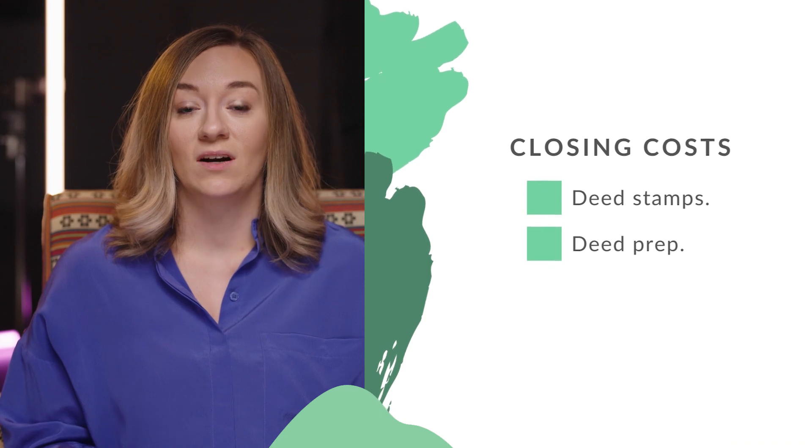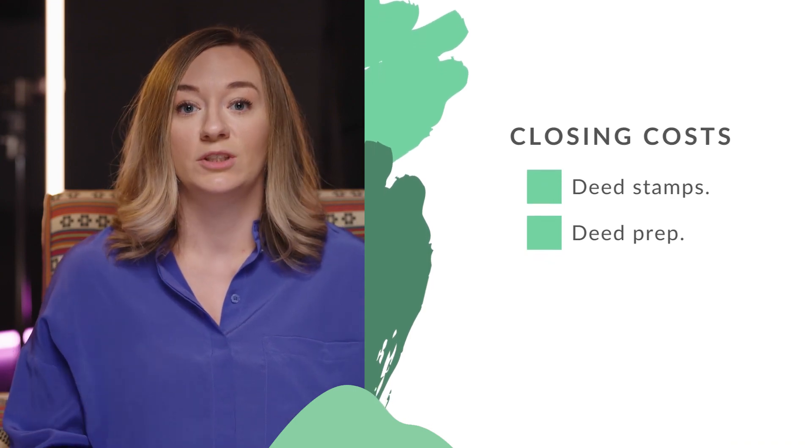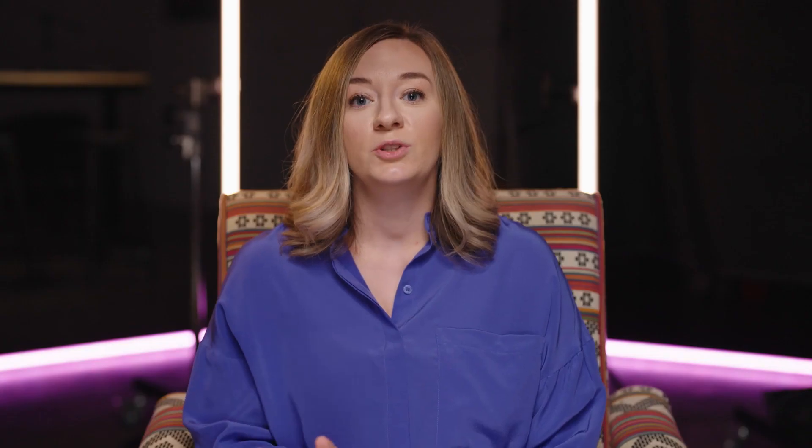Another way to figure this out is to take your sale price and divide by 500 — you'll get the same number. Another seller closing cost is deed preparation or seller document preparation. Usually the buyer's attorney can do this for the seller, even though they represent the buyer, because it's done on a limited basis for the purpose of getting clear title to the buyer. But the seller can hire their own attorney if they want to, or they may need to because of a conflict of interest where the attorney can't prepare those documents for the seller.